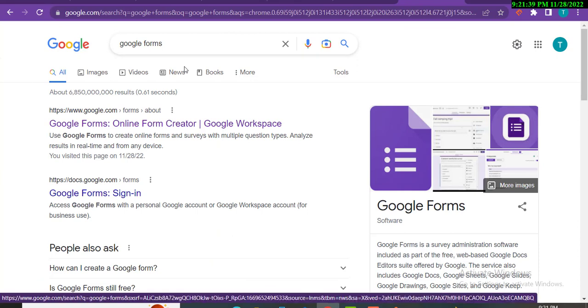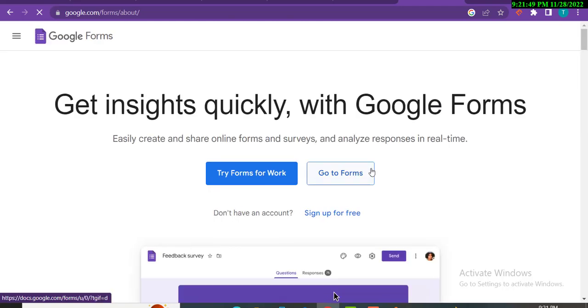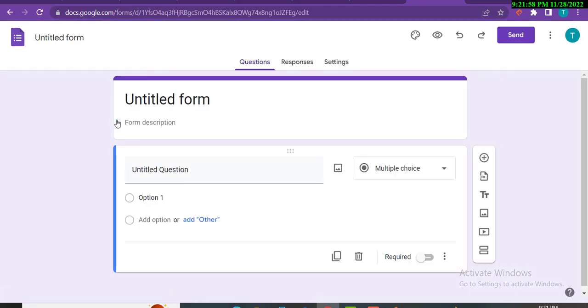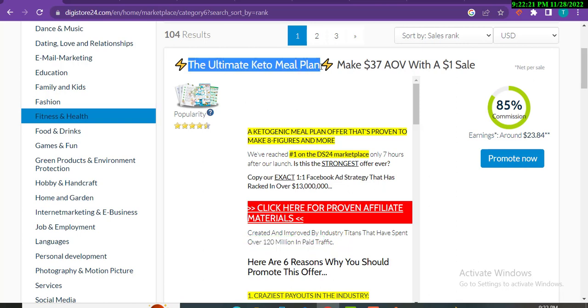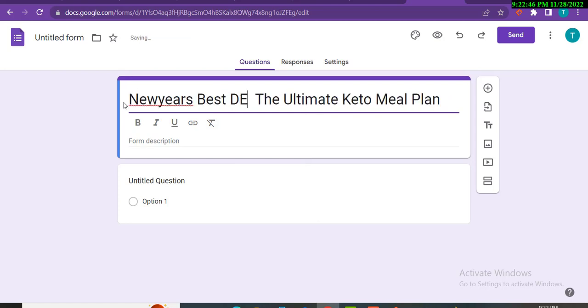Search for Google Forms on Google and click on it, then click 'Go to Forms' and click on 'Blank.' We will also use Google Sites for a landing page, but first let's select a product. For example, this product gives us $23 commission — the Ultimate Keto Meal Plan. I'll copy the title and paste it into the form. In the beginning I'll add 'New Year's Best Deal' — or you can use it for Christmas as well.